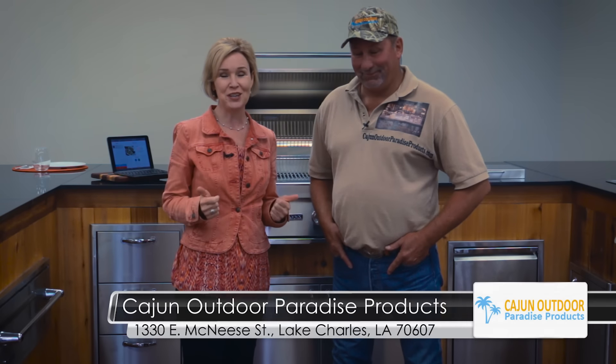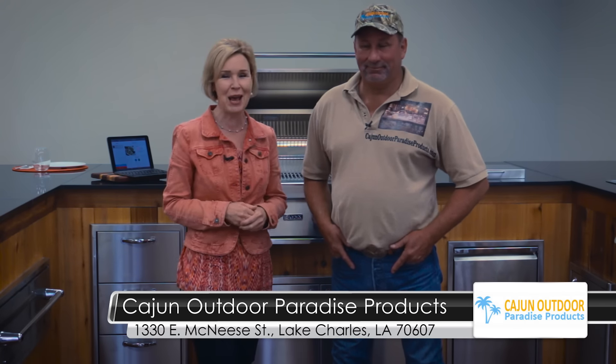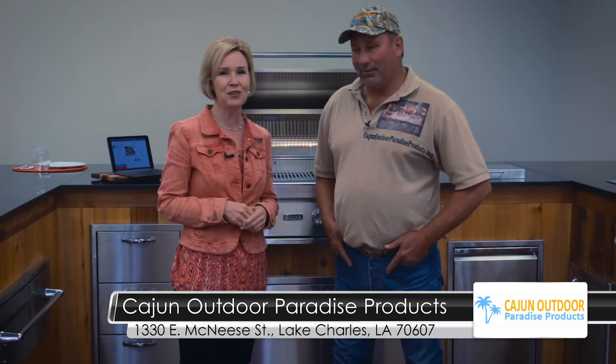This year, this could be your outdoor kitchen. If you stop by Cajun Outdoor Paradise Products and find out how to make that happen, Stefan and his team are the ones that can put it all together for you.